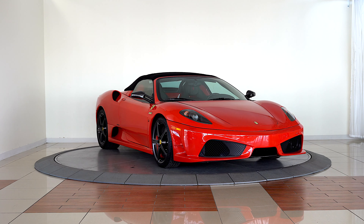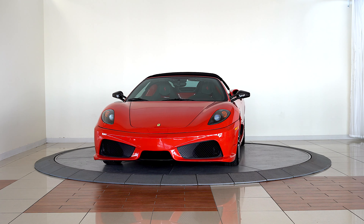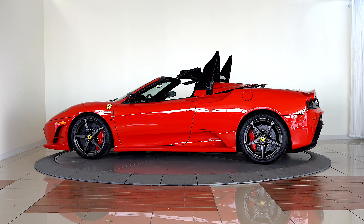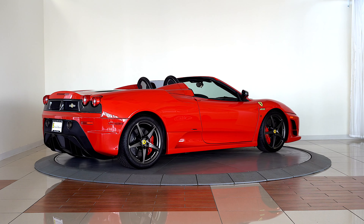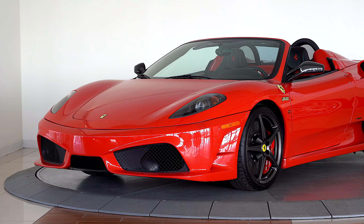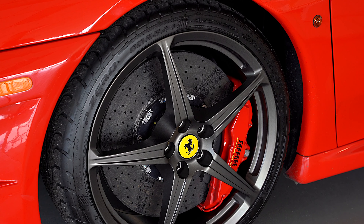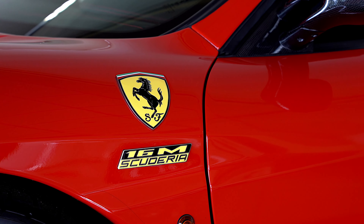Ferrari of Denver is very excited to offer the spectacular 430 Spyder Scuderia 16M in Rosso Corsa over a Nero leather interior. A street-legal race car and one of the only 499 16Ms produced in the world, this is one of the most exciting and rare Ferraris made in the modern era. This 430 Scuderia is in phenomenal mechanical and cosmetic condition, up-to-date on service, and completely ready for its new home.